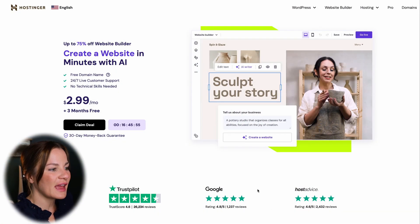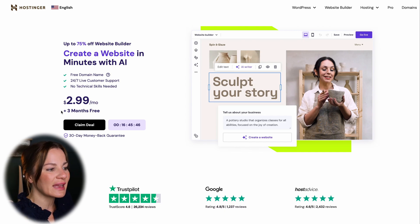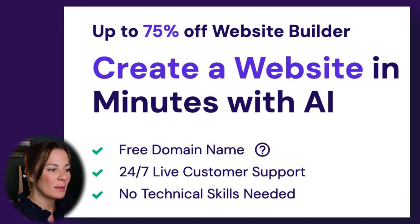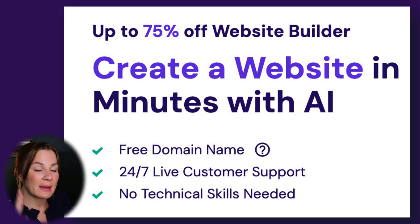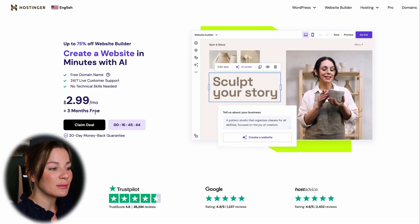To get started with the AI website builder, go to hostinger.com/KimberlyMitchell, which takes you to the Hostinger homepage. As you can see, it says up to 75% off the website builder, you can create a website in minutes with AI, you receive a free domain name, and they provide 24/7 live customer service. Here is the great pricing, and the good news is I have an additional coupon for 10% off whichever plan you choose.